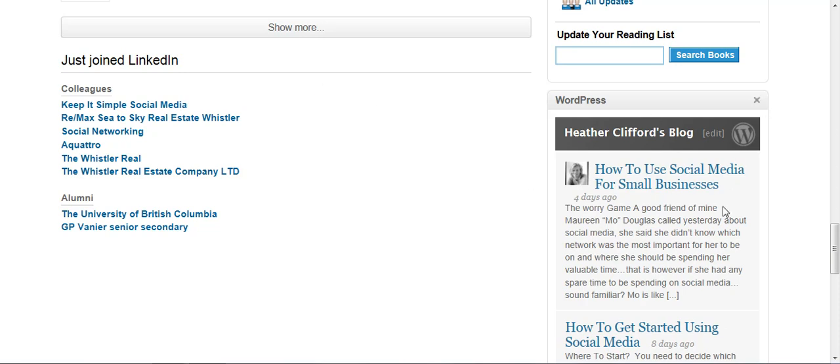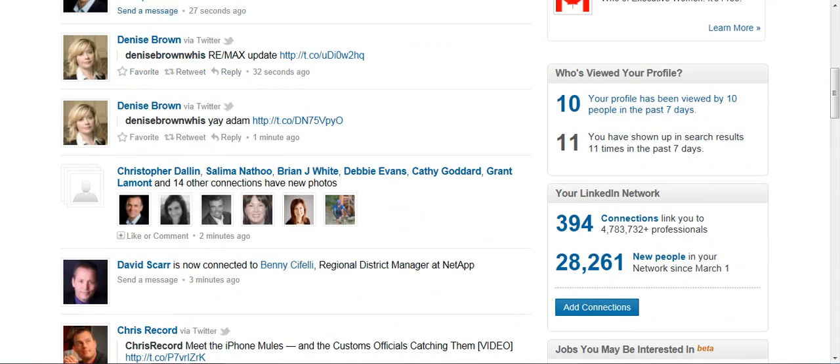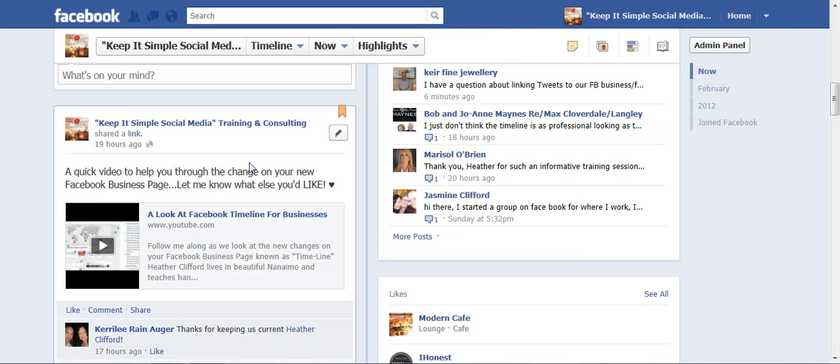As you can see, my blog even feeds into my LinkedIn account because I've added that. So I hope that answers your question, Catherine. What you do is link your Facebook business page to your Twitter account, and then you can link your Twitter account to your LinkedIn account once you have one up and running. This is Heather — let's keep it simple.